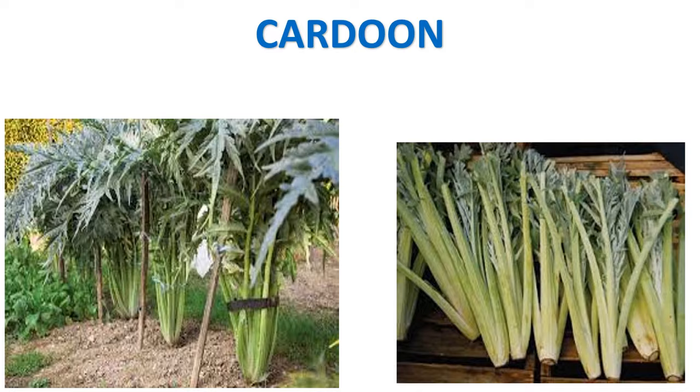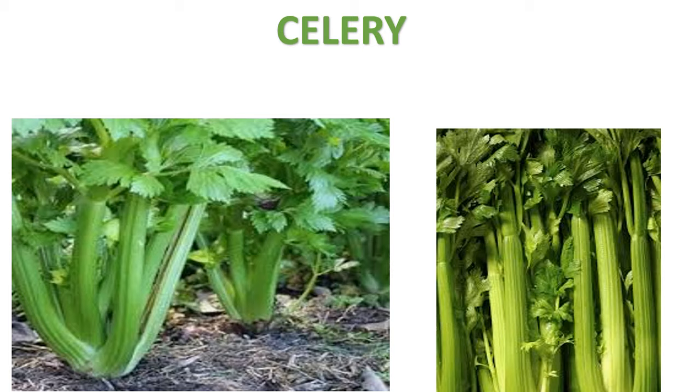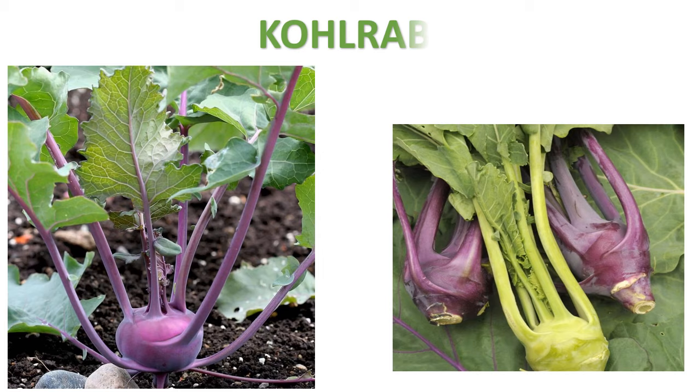Asparagus. Kadoon. Celery. Kohlrabi. Leeks.